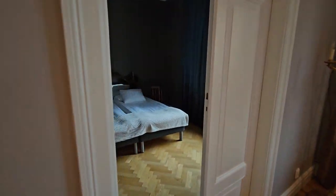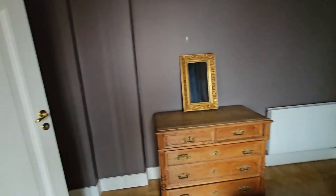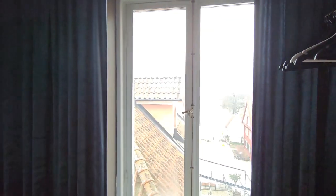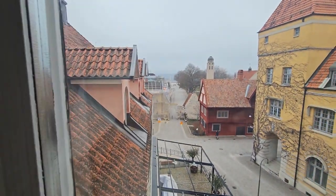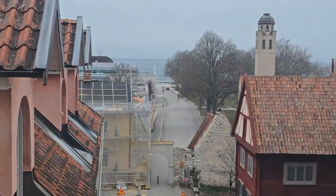Coming to the master bedroom suite — it has a double bed, some ancient wardrobes, and a beautiful chandelier. The room is again equipped with a really great view, and you can see the ocean from here.